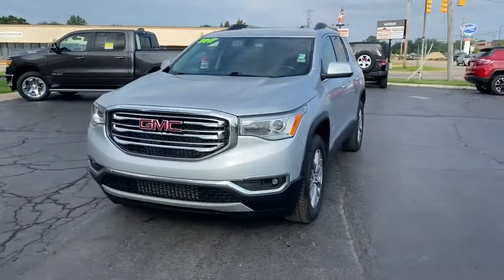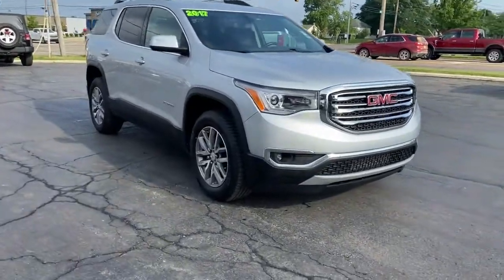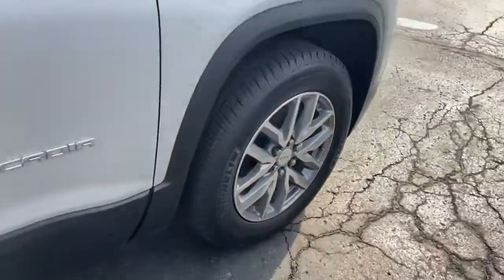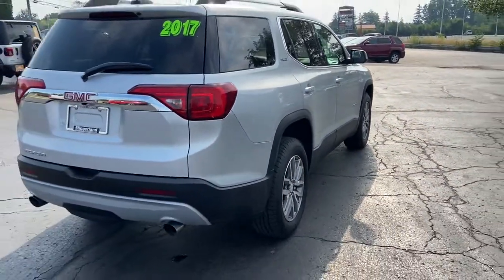You just found the 2017 GMC Acadia. With less than 70,000 miles on the odometer, this vehicle provides excellent value. Now is the perfect time to start a fresh new chapter in your traveling life.